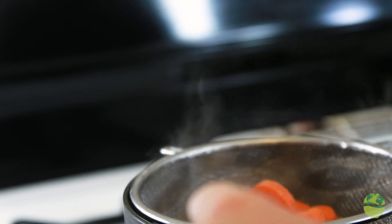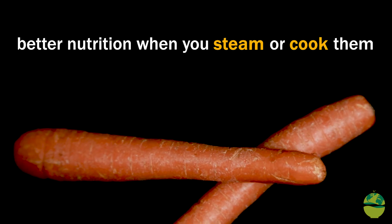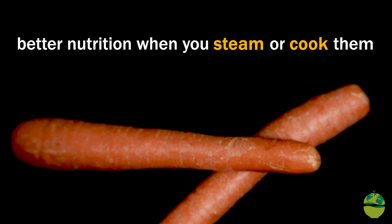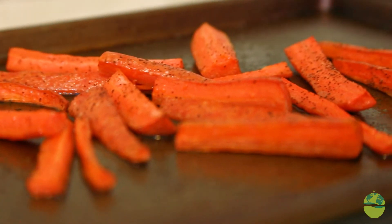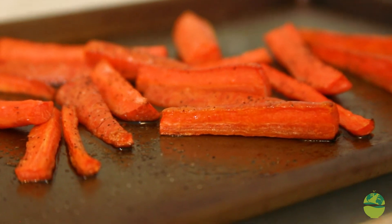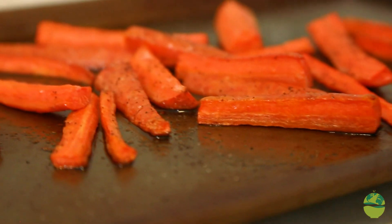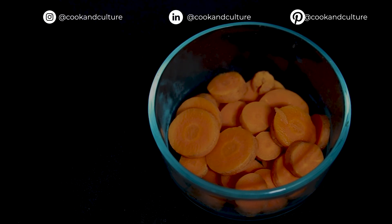Are carrots better raw or cooked? For carrots, it actually seems to be even better nutrition when you steam or cook them. Not only does it bring out more vitamin A, but it can also make them a little easier to eat than that hard raw carrot. And actually some of the fiber becomes even a little more available, so they can become healthier that way if they're steamed a little bit.